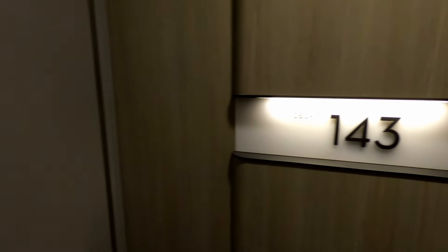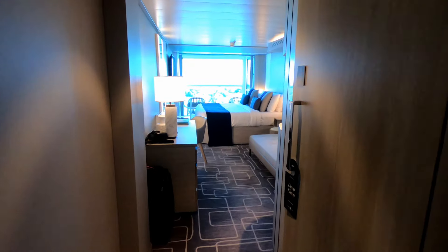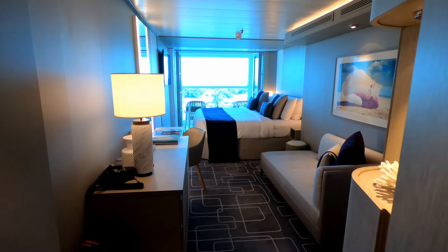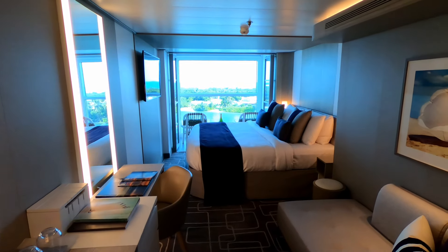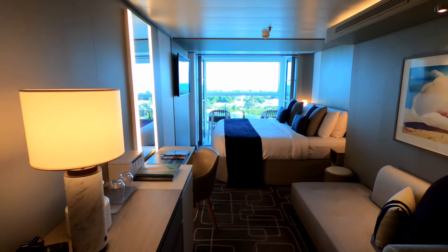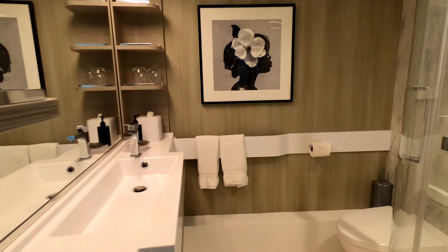Hey everybody, it's Cruise Fever here. We were just invited to sail with Celebrity on Celebrity Edge on a two-night sailing, and we had a chance to check out this incredible ship. I wanted to put out this little video of the Infinite Veranda before I'm done with the entire ship tour, which will be coming out soon. So I wanted to show you what the Infinite Veranda is all about.